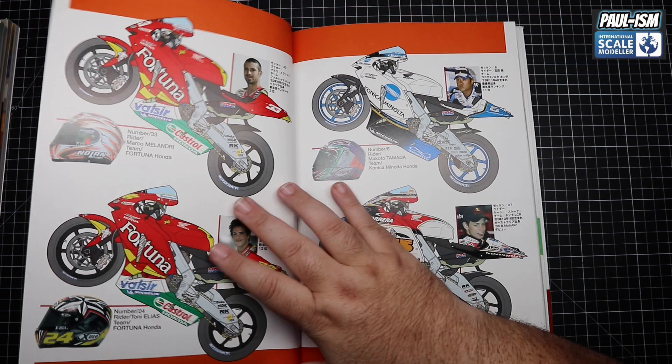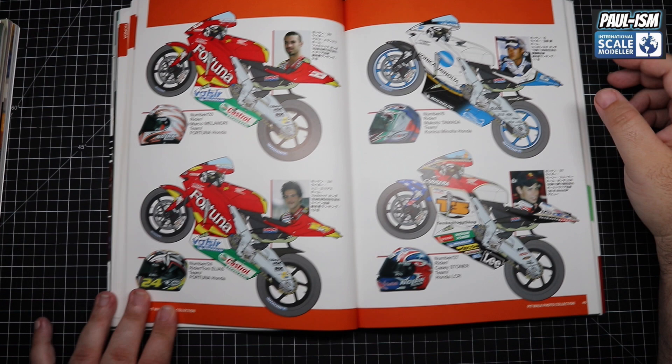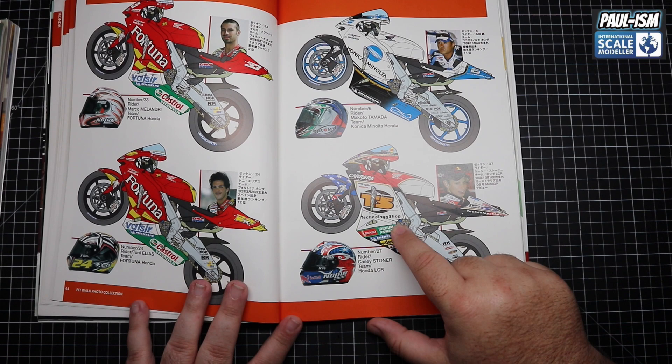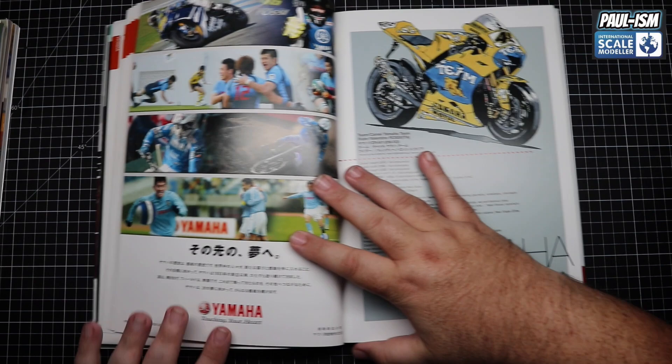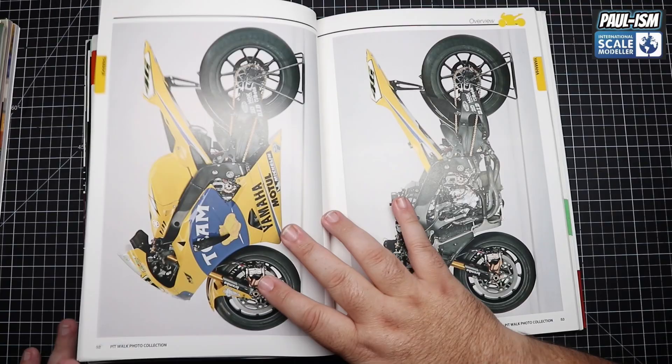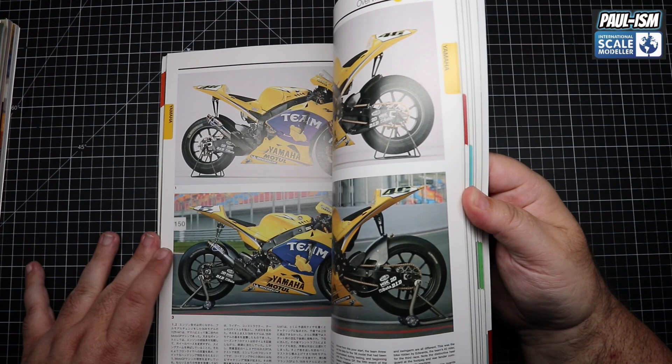We've got scale drawings for Nicky Hayden, Dani Pedrosa, Marco Melandri, Toni Elias, Makoto Tamata, and Casey Stoner — the bike we're doing now. Absolutely love that thing, beautiful looking bike. Then we're on to the Fiat Yamaha M1s and it goes through the different schemes that year. Each bike is broken down like this with different riders and different views. As a reference, these things are unbeatable.